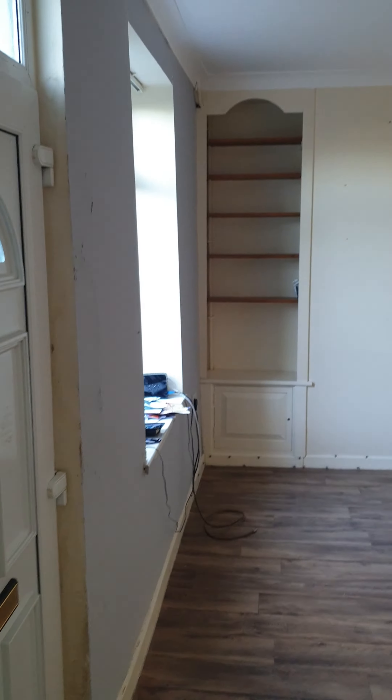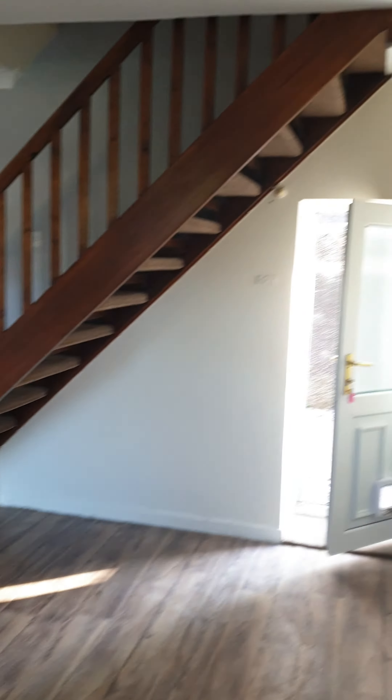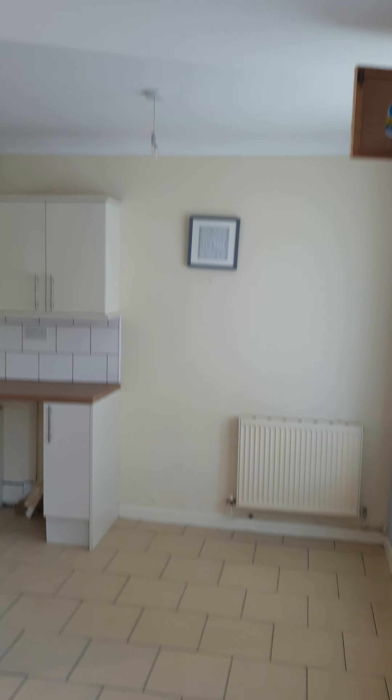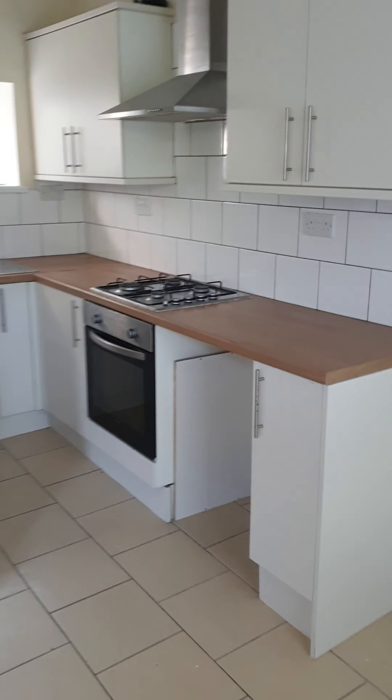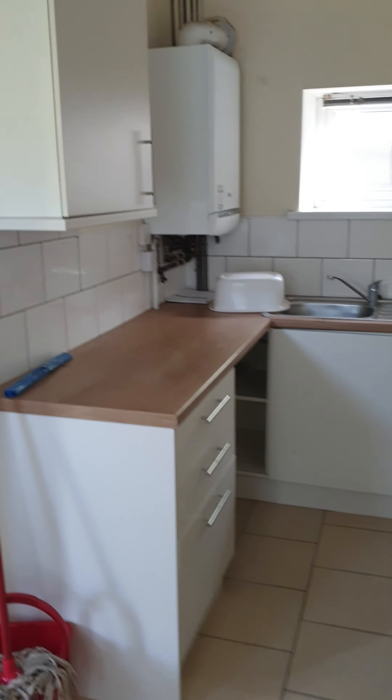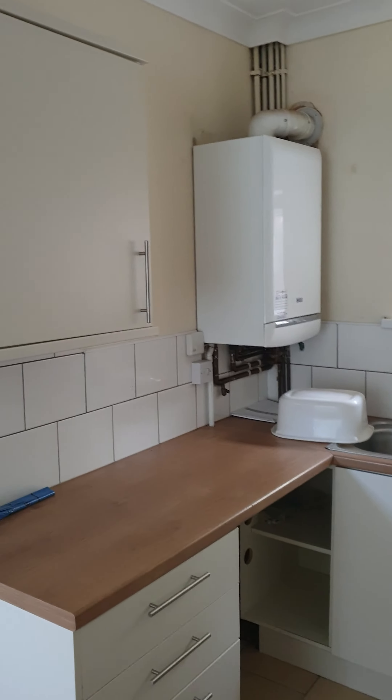Through the front, it's all open plan — lounge, and an open arch to the kitchen sort of diner. There's a gas hob, electric oven, and a combi boiler in the corner.